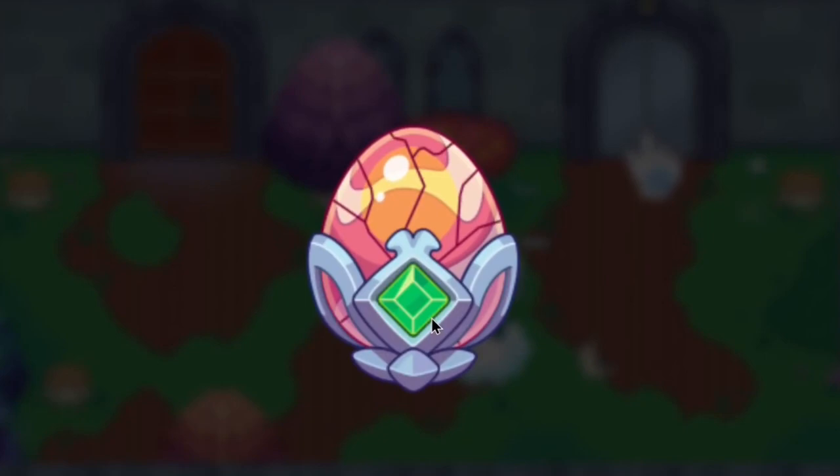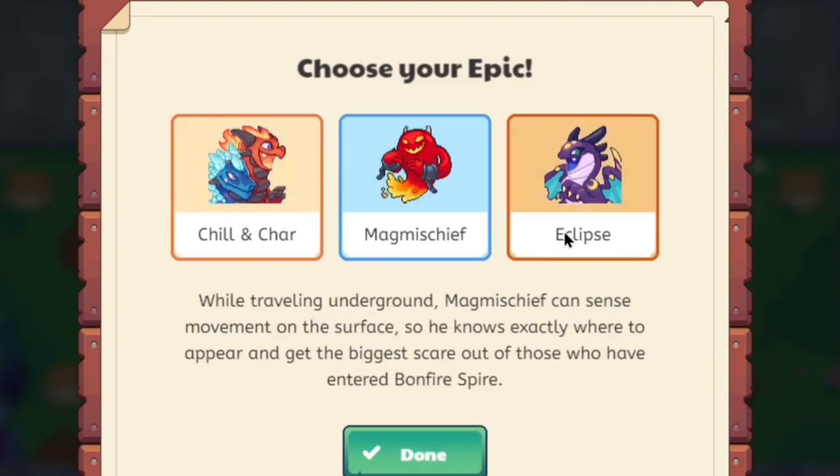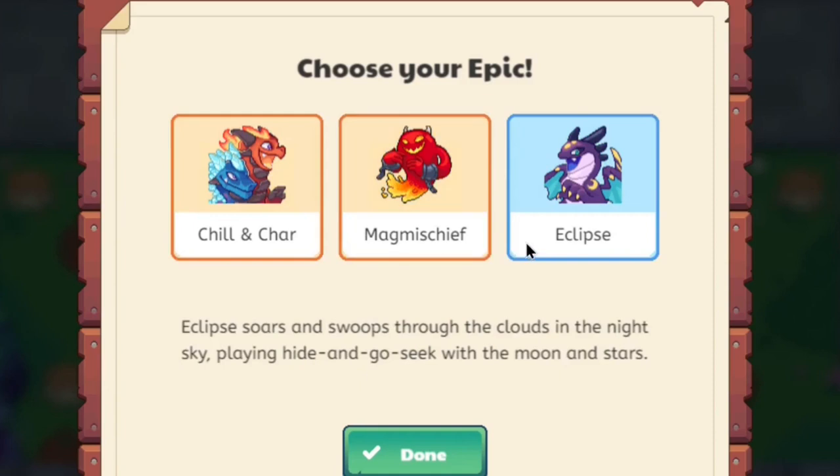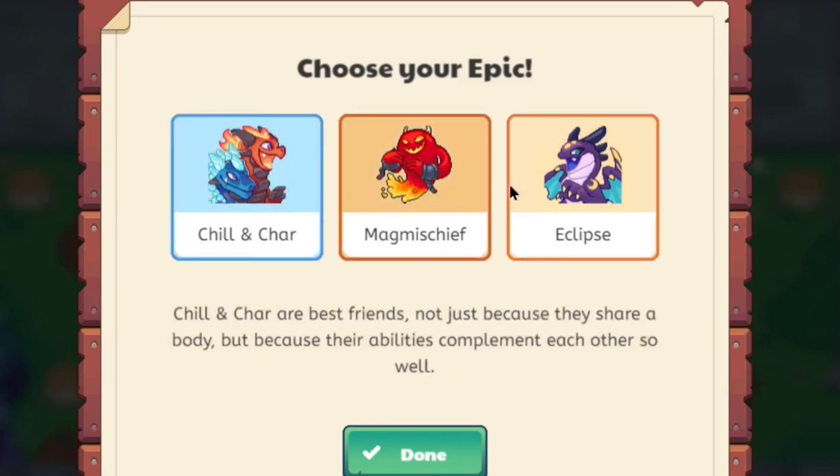If you see what's inside, you'll see that the egg breaks and now you have yourself a choice — quite an interesting choice. You can choose between Chill and Char, Magmischief, or Eclipse. I believe they're these three because they're the most popular in Prodigy. Now if you already have one of these epics, they'll switch it out for another one. This account already has two epics, so I know for certain that some epics won't appear.